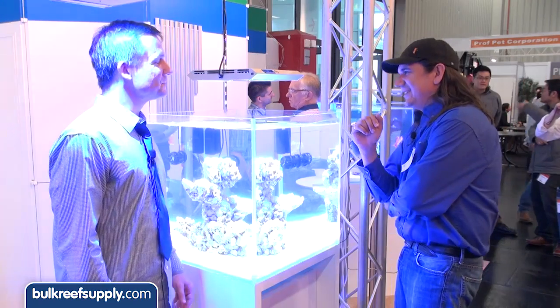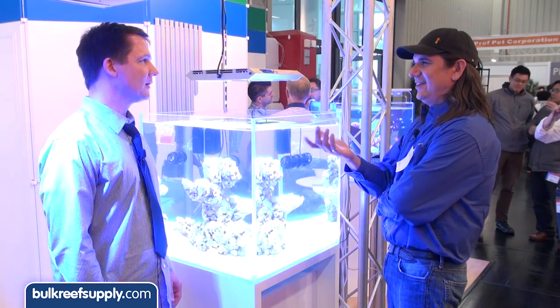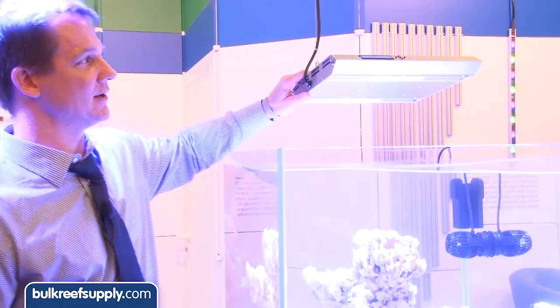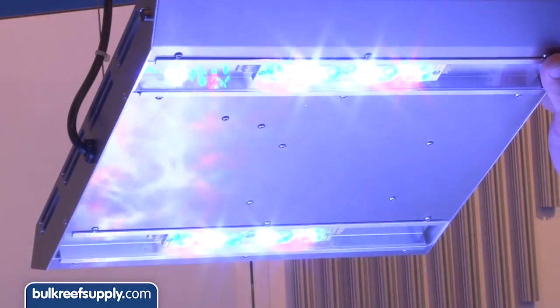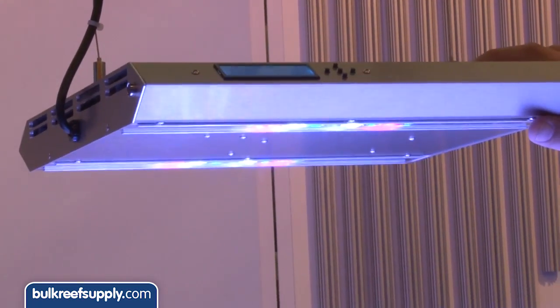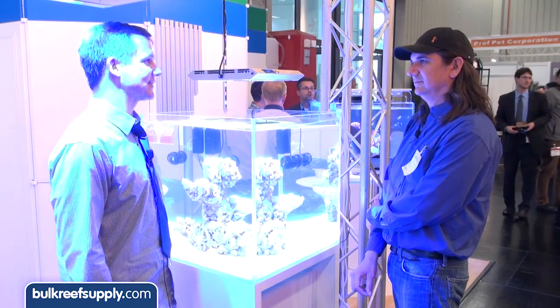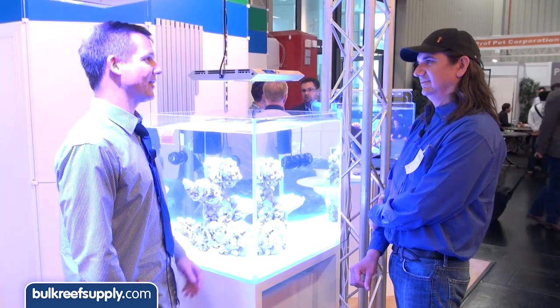When asked about efficiency, Greg explains: this is the two-foot or two-module unit, and it's got two clusters inside it with a total of 144 watts — enough light for even the most demanding SPS corals. When you actually measure the efficiency of the light itself, it's the number one efficient LED light fixture currently on the market.